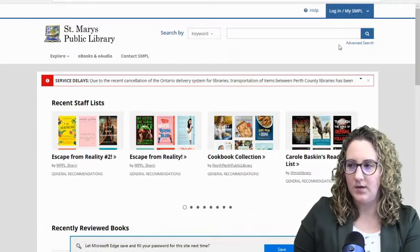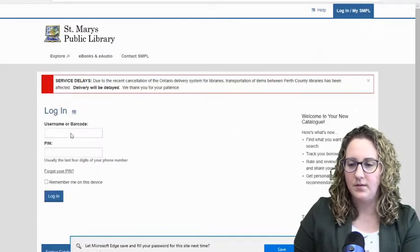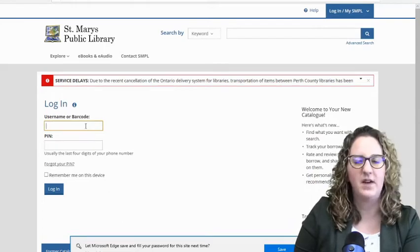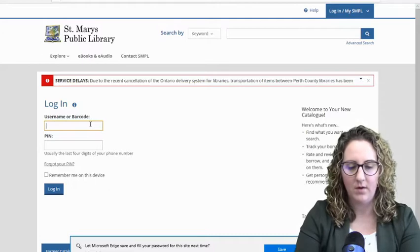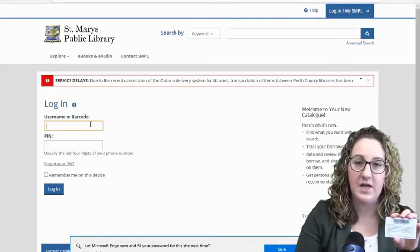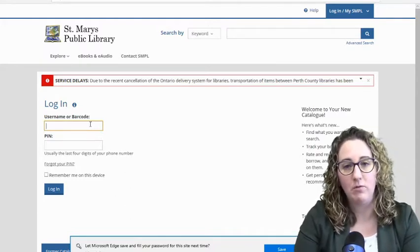To log in to BiblioCommons, we're just going to go up into the top right corner and press Login/Register. If you've ever logged in before, you will be able to get back in. You don't actually have to sign up for BiblioCommons — you kind of already have an account automatically, you just have to activate it. It's looking for your username and barcode, which is all the numbers on the back of your library card, and your PIN number will be the last four digits of your telephone number when you signed up for a library card in-house. If you have signed up online using our online card sign-up form, you will have set your own PIN number.